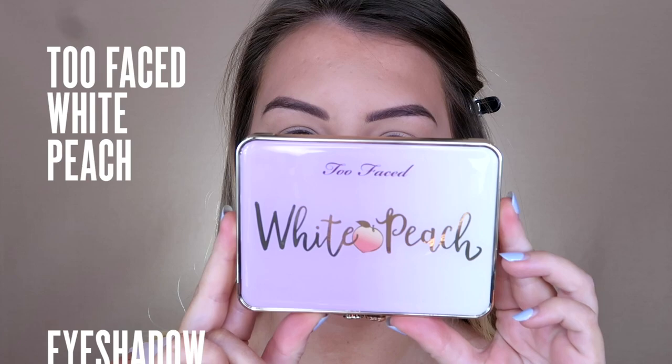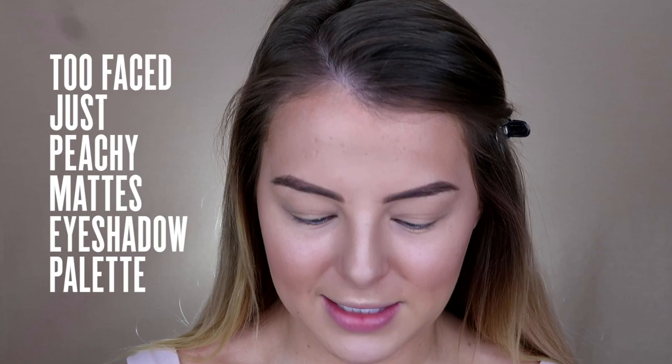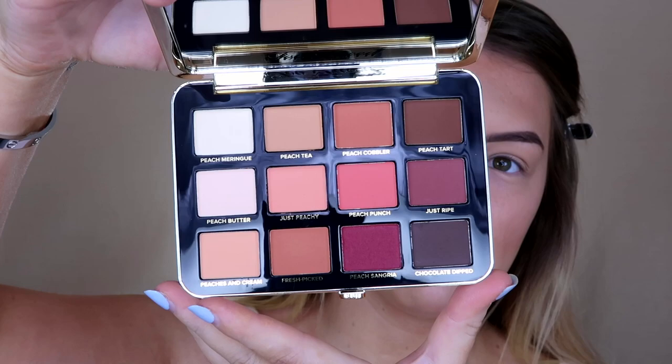Now moving on to eyes. For this collection, Too Faced have come out with two palettes, which I think is really cool. They could have just gotten away with doing one, but the fact that they've come out with two makes me really excited because they're both really different, even though they're both peach themed. The first is the White Peach palette, which has a few more cool tones. So many pretty shades. The second palette is the Just Peachy Mattes palette — and this palette has my name written all over it. It is more of your warm-toned mattes and really peachy shades. I'm probably going to use a combination of both today.